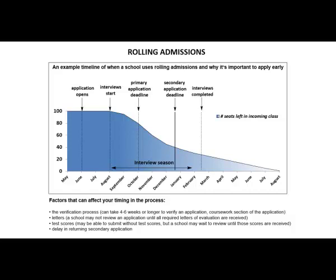When working with rolling admissions, it's important to keep in mind the factors that can affect your timing in the process. The verification process can take four to six weeks or longer to verify an application, and the coursework section of the application takes place during this time. The later you apply, the longer it will take for your application to be verified.